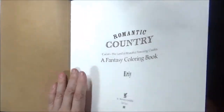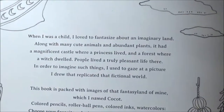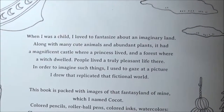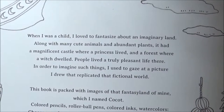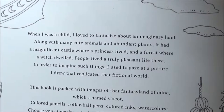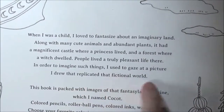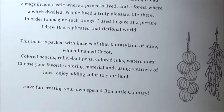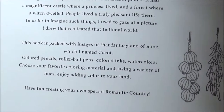I'm looking at this for the very first time. She's writing something personal: 'When I was a child I fantasized about an imaginary land along with many cute animals and abundant plants. It had a magnificent castle where a princess lived and a forest where a witch dwelled.' This book is packed with images of that fantasy land of hers, which she named Cocaught.